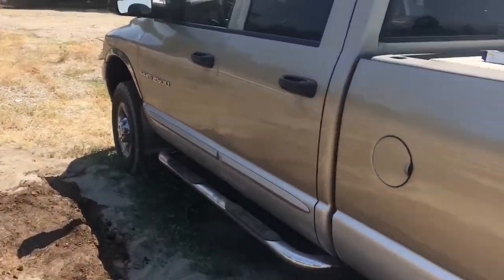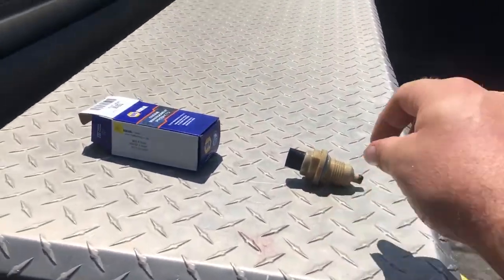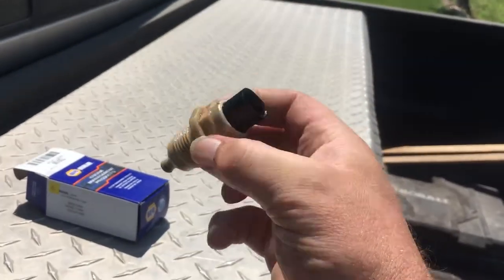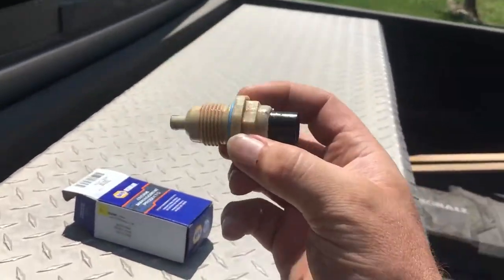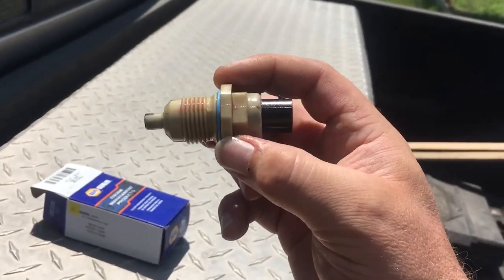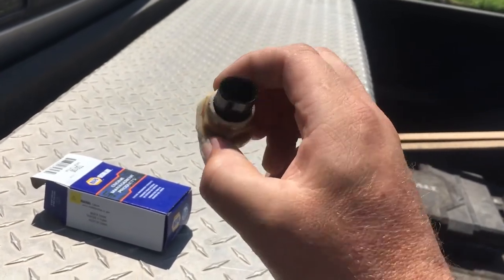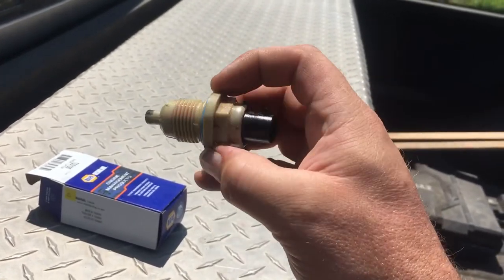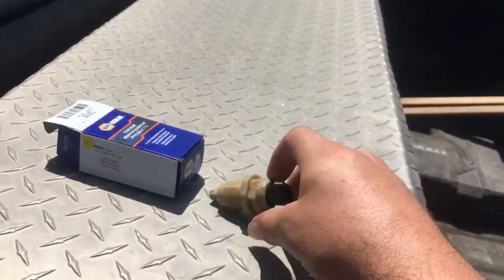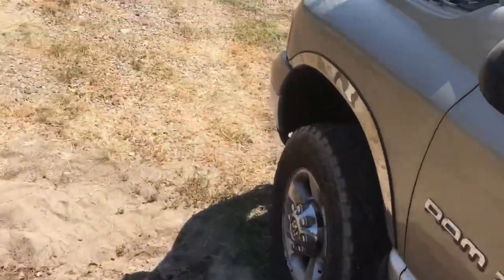On the way home, that whole 15 miles, I didn't have a single freaking issue. So that $33–$35 speed input/output sensor seems to have resolved the issue. Hallelujah! I'm so glad I didn't have to spend ridiculous amounts of money on this transmission that I just bought. The transmission's been redone, the engine is solid, no leaks, everything's still in great shape.